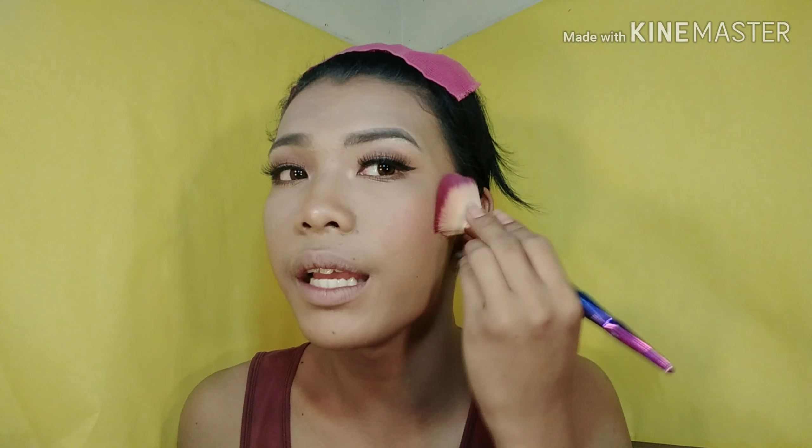Now let's do blush. Catriona's blush is very peachy-pink. I'll use this Vice Cosmetics blush in the shade Shara — it's very peachy. So let's apply it very, very lightly, because Catriona's blush is very subtle.